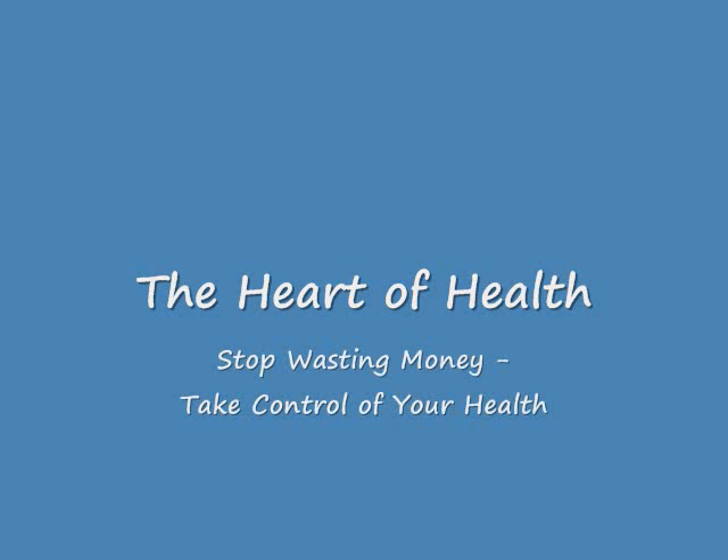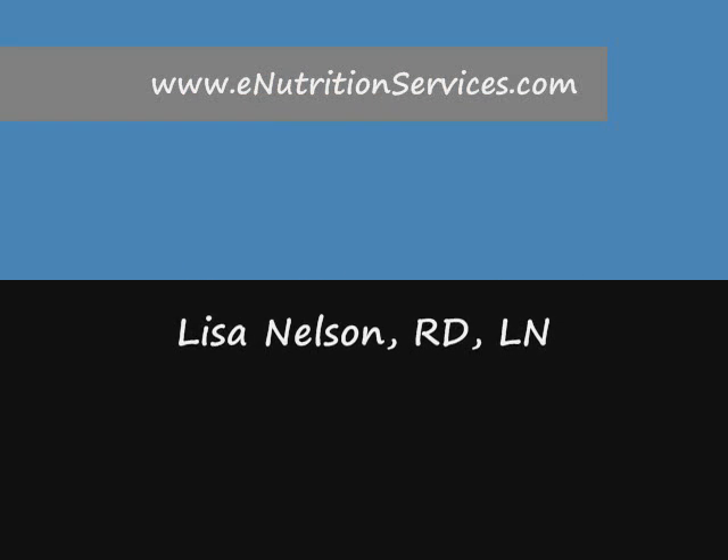You can find this article, the articles on omega-3s, and more information on soluble fiber at www.enutritionservices.com/article-directory.html. Be sure to sign up for the Heart of Health e-zine and grab the special report, Stop Wasting Money, Take Control of Your Health, while you're at the site. Thanks for listening. This is Lisa Nelson, your online nutrition coach. Thank you.